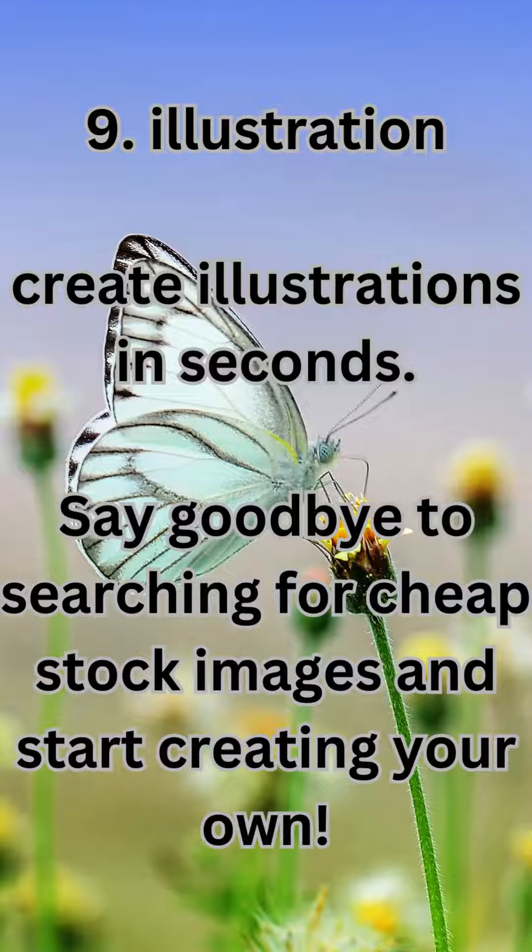9. Illustration. Create illustrations in seconds — say goodbye to searching for cheap stock images and start creating your own.